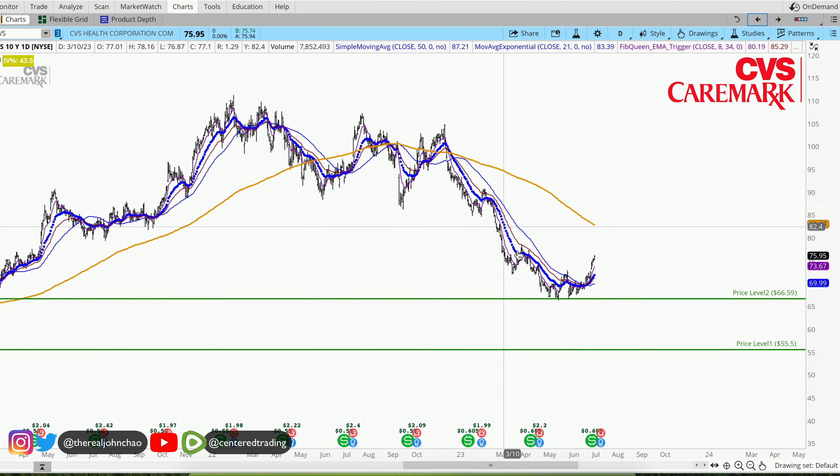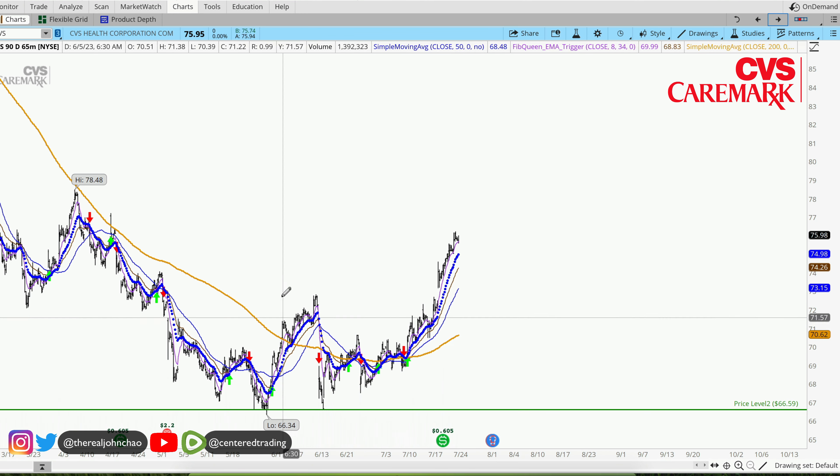CVS on the daily chart — price is currently trading below the 200 moving average, but we are seeing signs of strength on the hourly chart. Price has recovered the 200 moving average on the hourly.